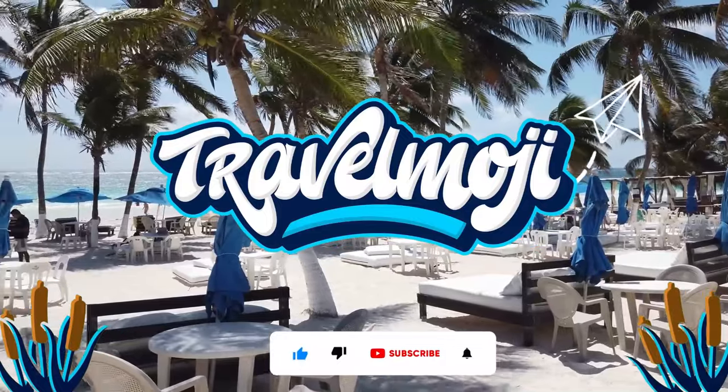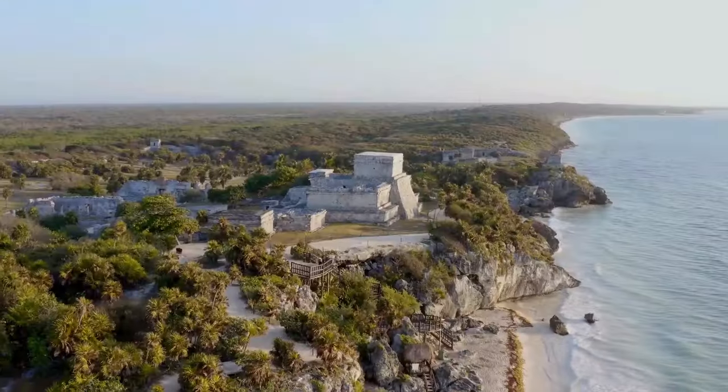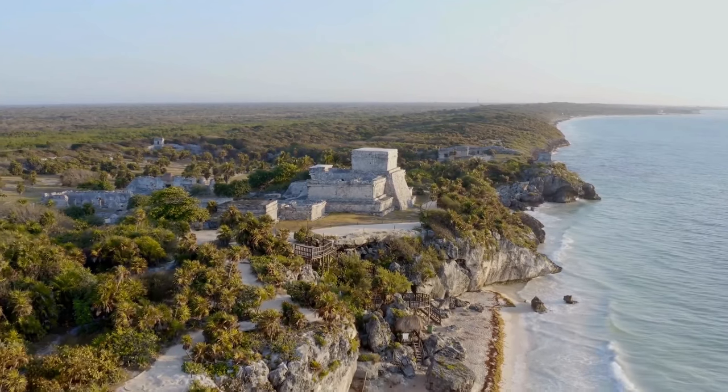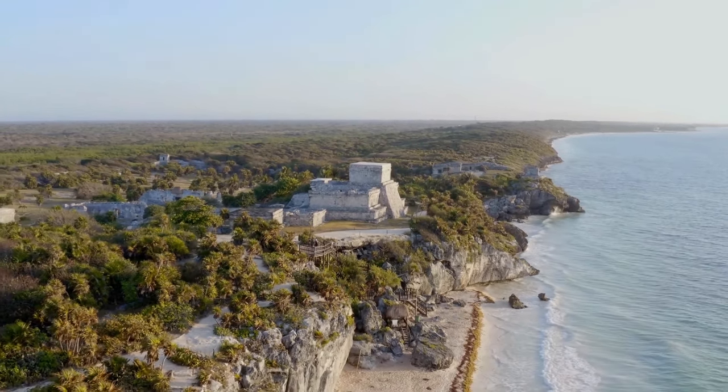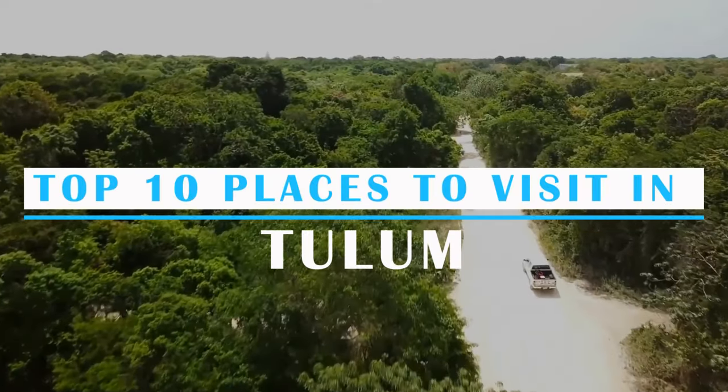Welcome to Travelmoji, your exploring boarding pass to access the world. In today's video, we will be taking a tour through Tulum and together we will explore the top 10 places to visit in Tulum.